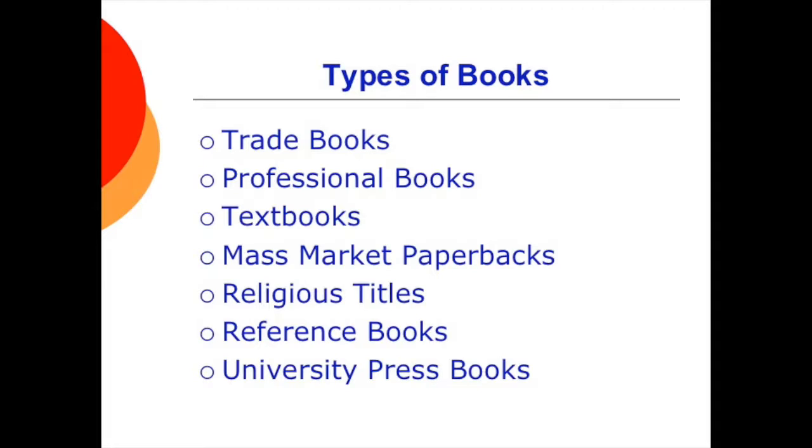There are also mass-market paperbacks, which are sold on racks in drugstores, supermarkets, and airports, and are the work of major blockbuster authors like Stephen King, John Grisham, and Patricia Cornwell. They also include instant books turned out right after a major event. We also have religious titles, including the best-selling book of all time, the Bible. Reference books include dictionaries, encyclopedias, atlases, almanacs, and professional or trade-specific references. Finally, there are university press books — non-profit scholarly works developed for small groups interested in intellectually specialized areas.